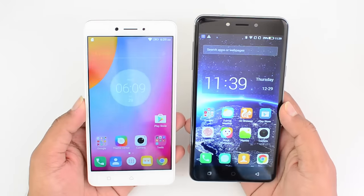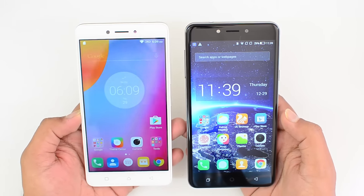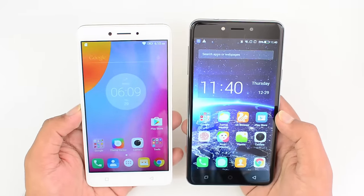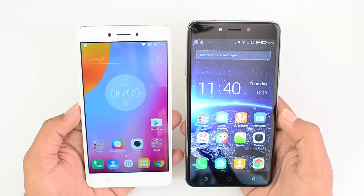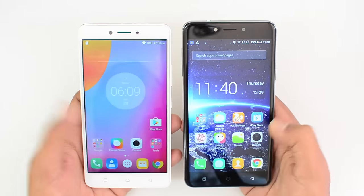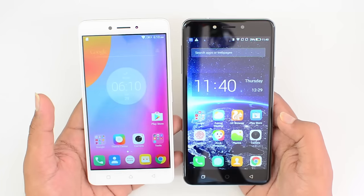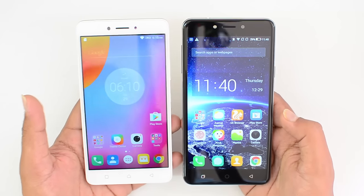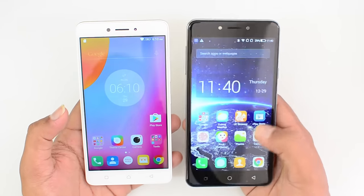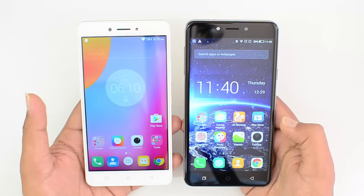Now talking about performance — the two phones have different processors. The Lenovo K6 Note has the Snapdragon 430 coupled with 3GB RAM, with a 4GB RAM variant also available. The Coolpad Note 5 is powered by the Snapdragon 617 octa-core chipset coupled with 4GB RAM. Both devices are quite good in day-to-day experience with no lag issues while opening apps. The Snapdragon 430 is slightly superior to the 617, even though the 617 is a 600-series chip — it's quite old while the 430 is more recent.